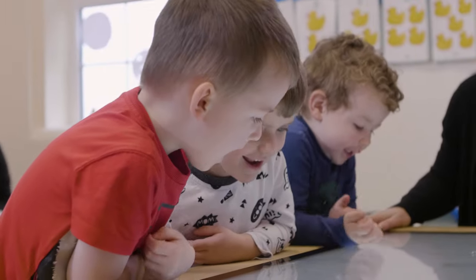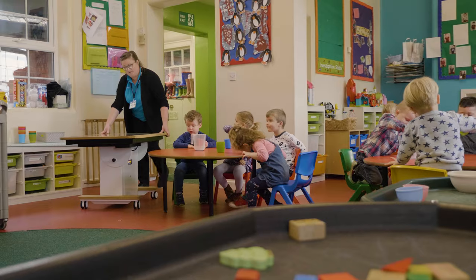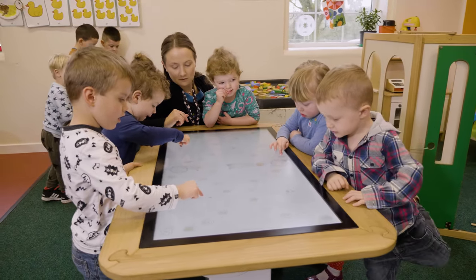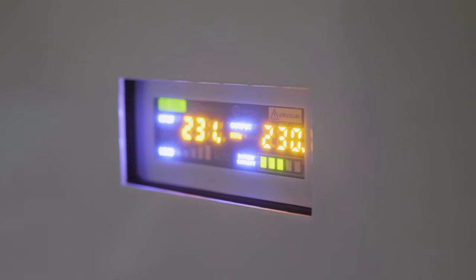One of the best features of the table is it's transportable — it doesn't have to always be in the same place. It's very safe and durable. We haven't got any issues with the children falling or tripping over wires. We charge it at night and it can stay charged all day.